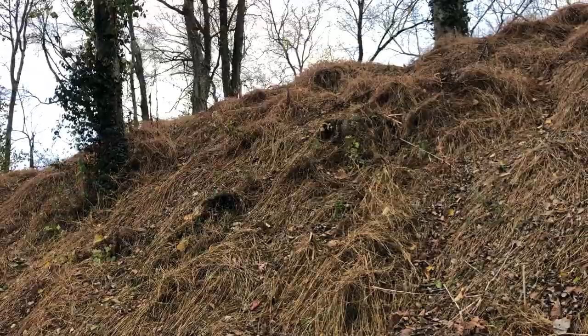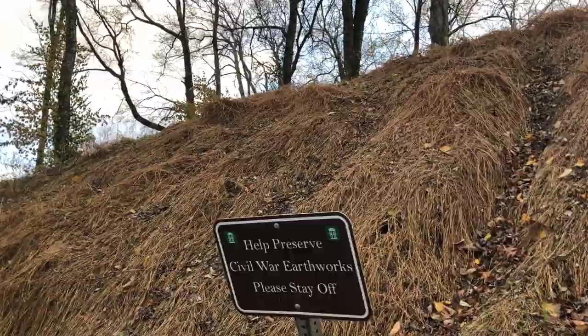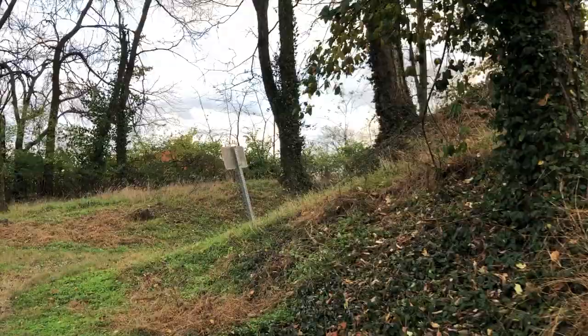They passed that on the left of the Union line. As you can see, these walls are remarkably well-preserved. When you do come here, please stay off the earthworks as I'm doing, and we'll go around here and show you a little more — spending a little time here at Fort Granger today.